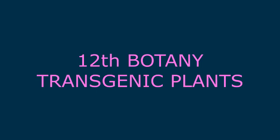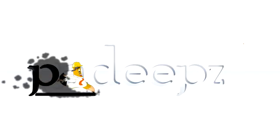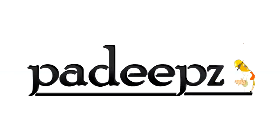So, we can modify plants to produce our own desirable products using the method called transgenic plants.